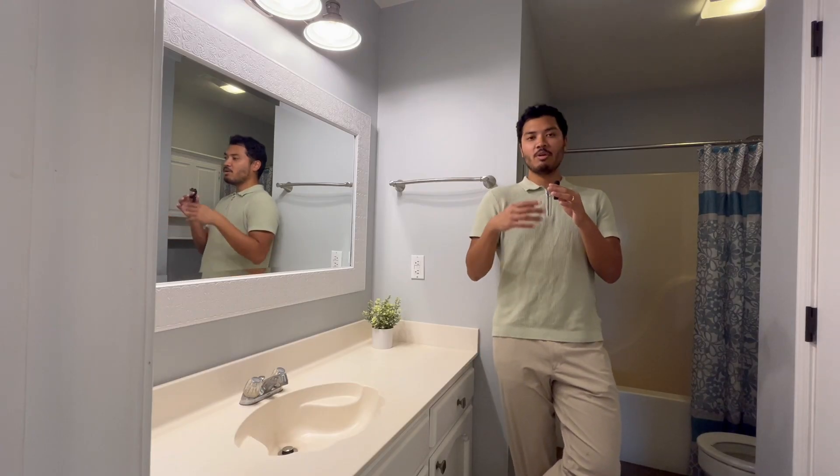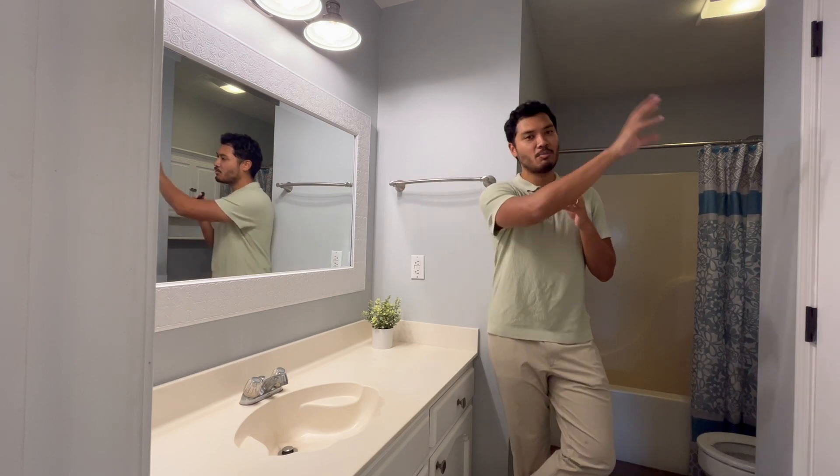This is the second bathroom. You get tons of space, a pretty large mirror, as well as more storage.